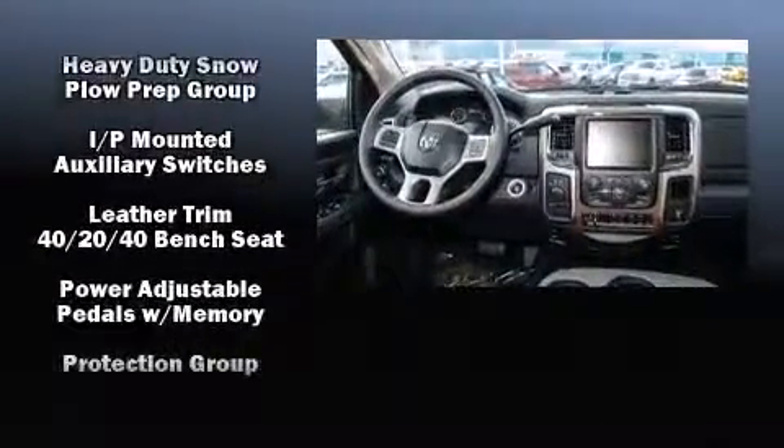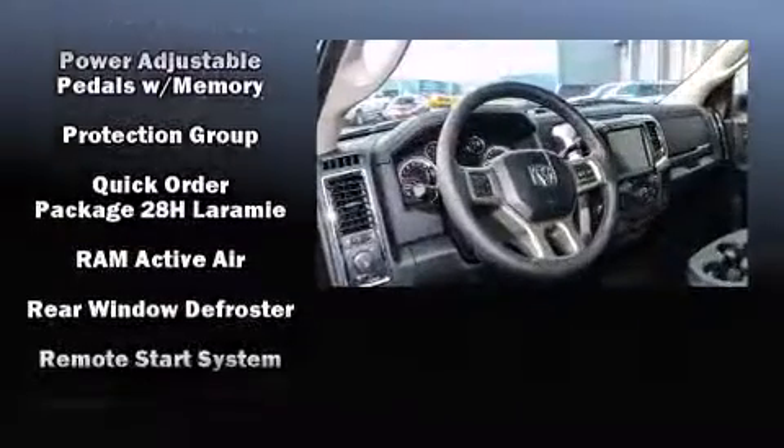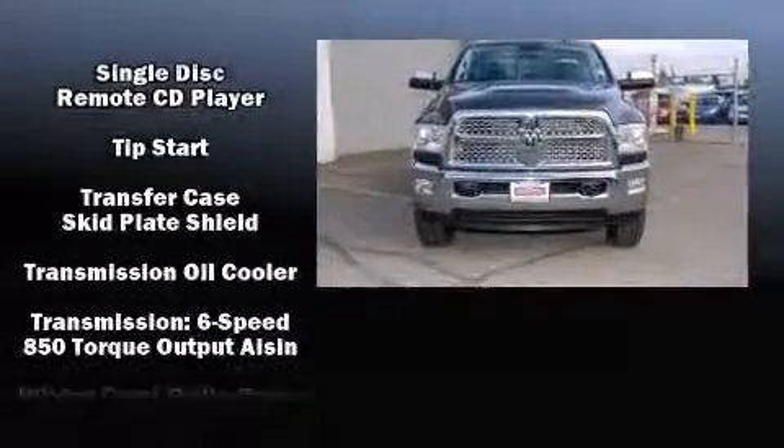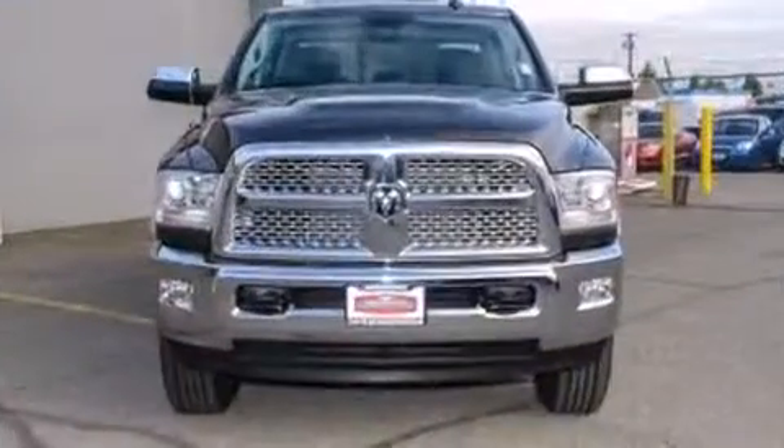Safety equipment has been integrated throughout, including head curtain airbags, traction control, a security system, an emergency communication system, and four wheel disc brakes with ABS.